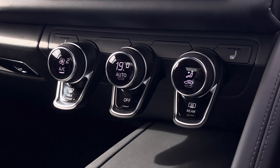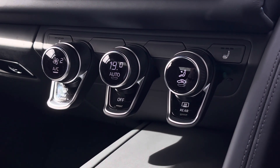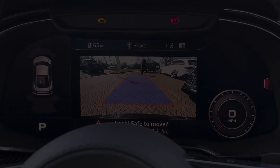To the centre of the interior, we find the fantastic digital dual zone climate control, which is very easily adjustable by simply turning the dials. The heated seat functionalities are located either side of this for both front passengers.